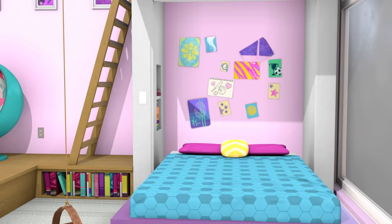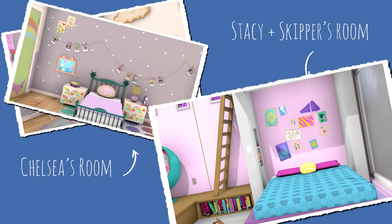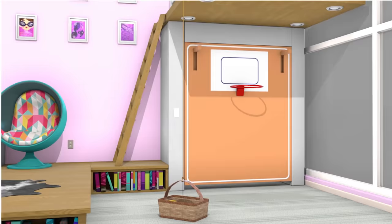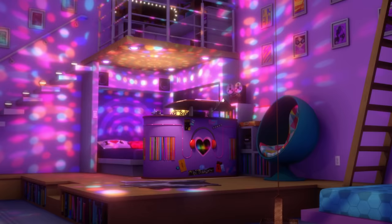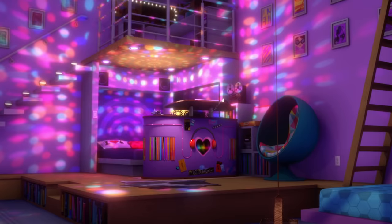This is Chelsea's room — isn't it the most adorable room ever? Stacy and Skipper share a room. Stacy's half has a basketball hoop, and Skipper's half turns into a sound studio. Skipper loves making music, and Stacy loves doing her shooting drills to Skipper's beats.